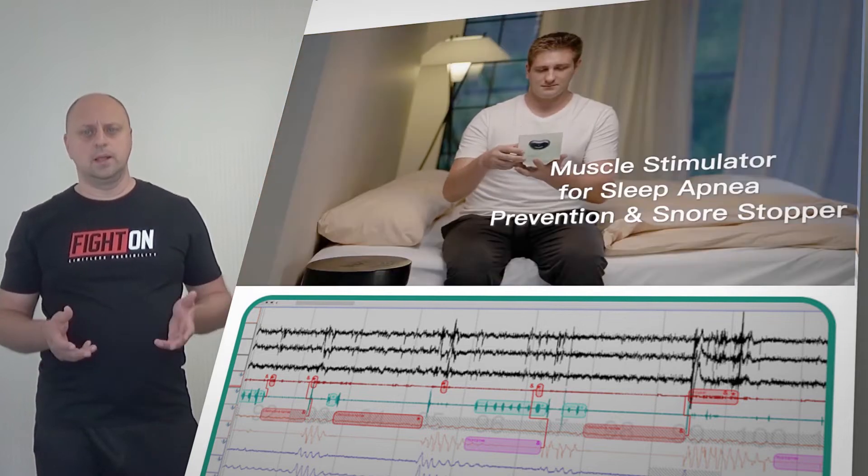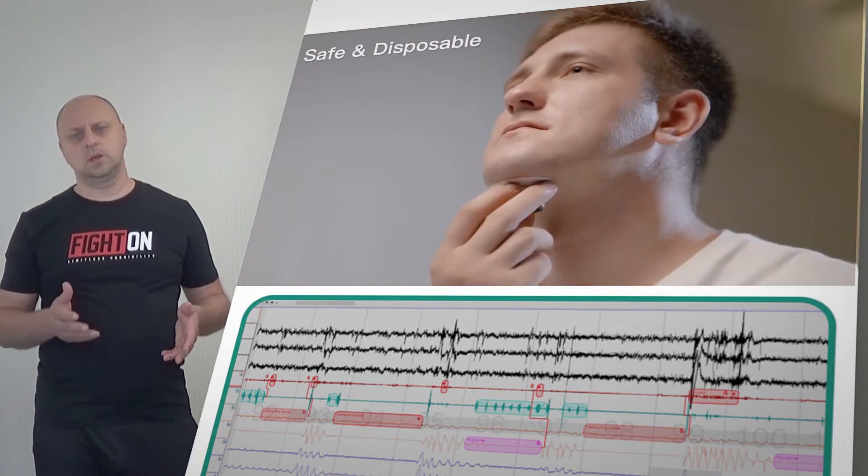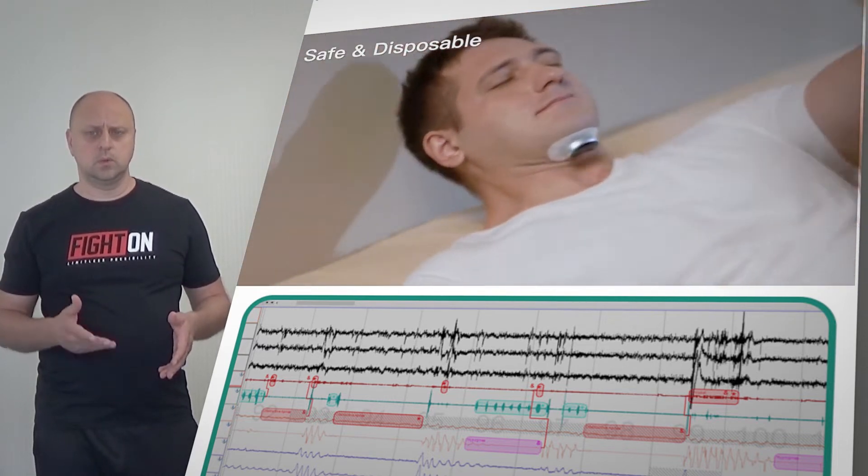It offers 30 intensity levels that the algorithm will navigate to identify the exact amount of energy needed to stop your snoring without waking you up.